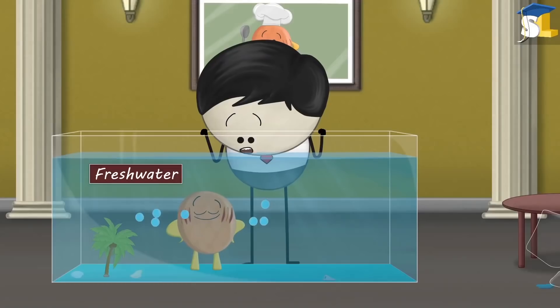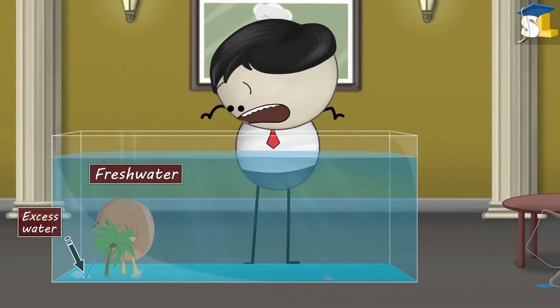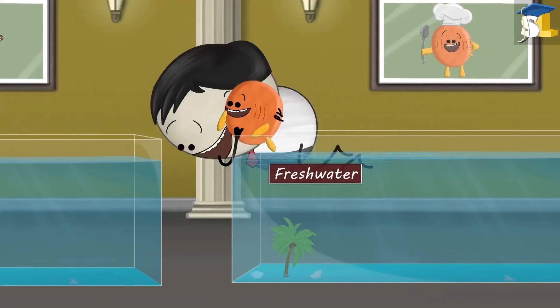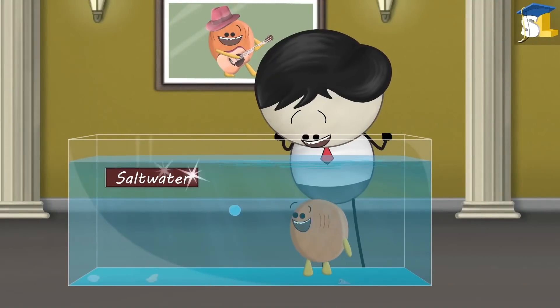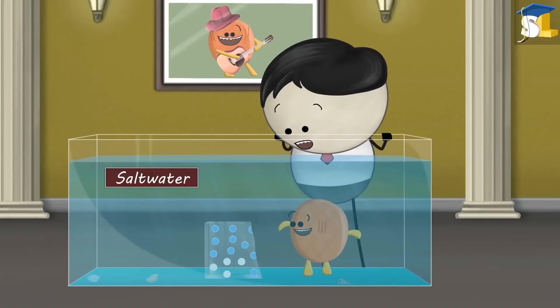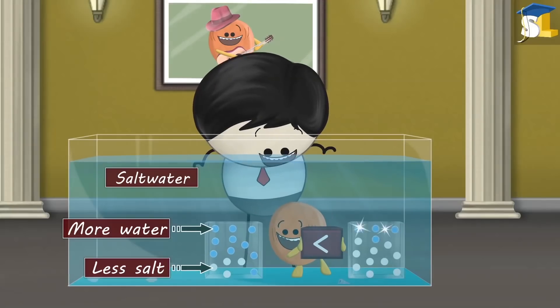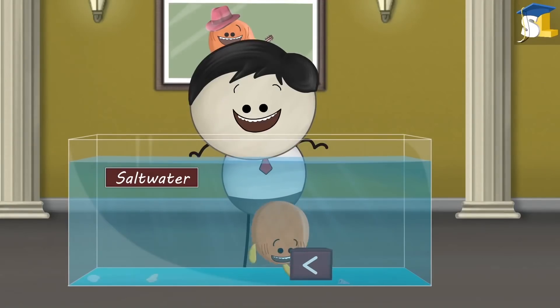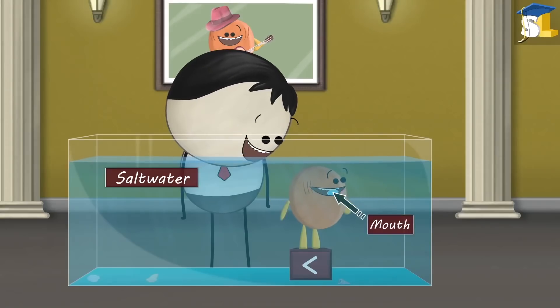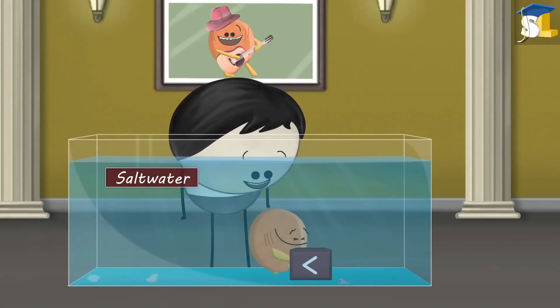However, as the fish is continuously taking in water, it urinates a lot and removes excess water. Saltwater fish takes in water through its mouth. This is because its blood has more water and less salt concentration than the saltwater around it. Hence, to maintain the balance, the fish gulps saltwater through its mouth, filters the water for its use, and expels excess salt while urinating.